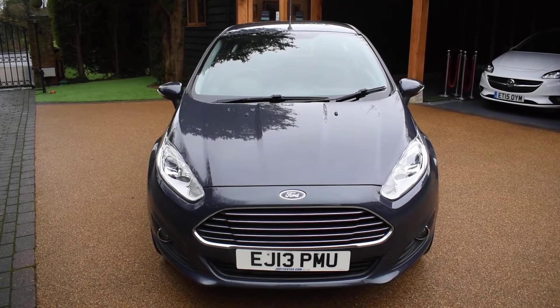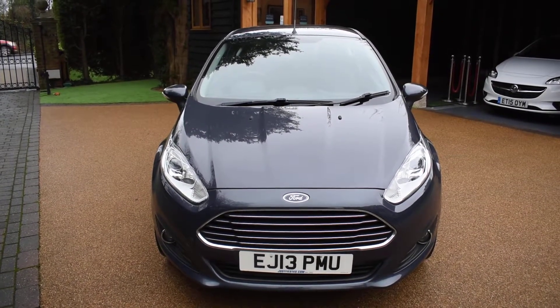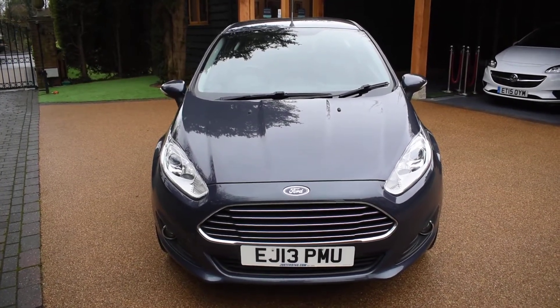The running costs of this car are really low. The road tax is just £30 a year and the insurance group will be low because it's the 1.2 engine, so it would make an ideal first car. It's come to us direct from a local main dealer who have just taken it in part exchange.